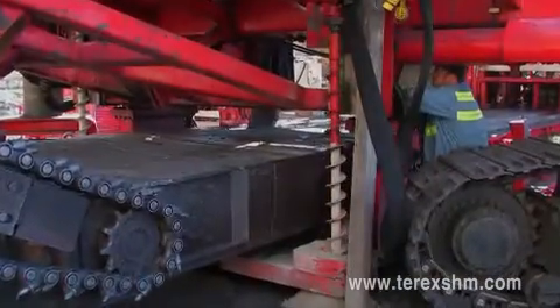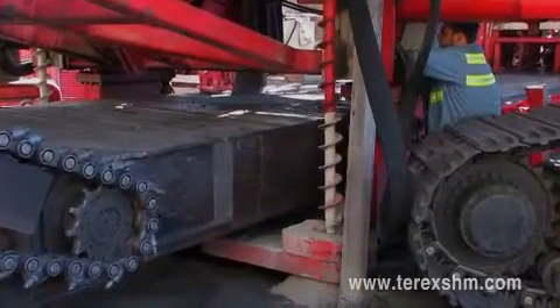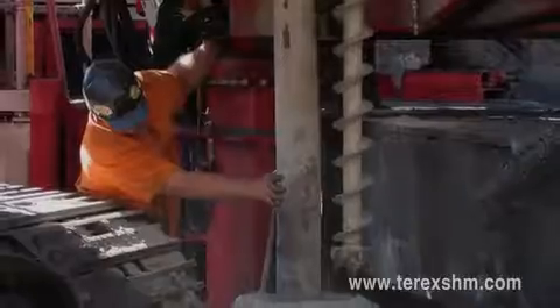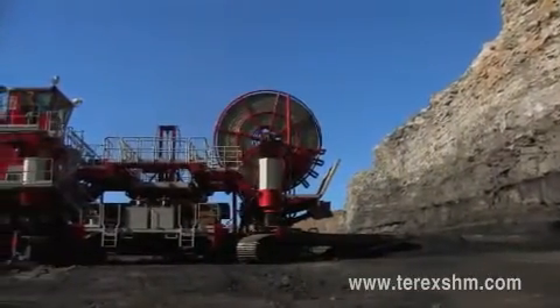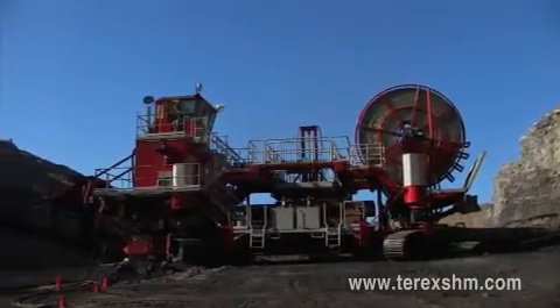Each miner is equipped with a bench anchoring system. Two machine-mounted drills located on the front of the machine are capable of drilling into the pit floor up to 2.5 meters deep. Two high-strength, 15-centimeter diameter pins are inserted through the base frame of the miner into the pit floor. During the mining cycle and retract cycle, the anchoring system stabilizes the high-wall miner.